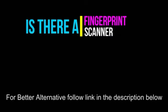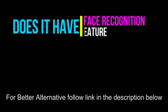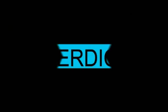What is the security — is there a fingerprint scanner? No. Does the laptop have a face recognition feature? No. So, at the end, what is my verdict? Well, considering the specs and features, it seems the laptop is worth the price. However, if you are looking for a better alternative, then follow the link in the description below. I hope you will really like it.